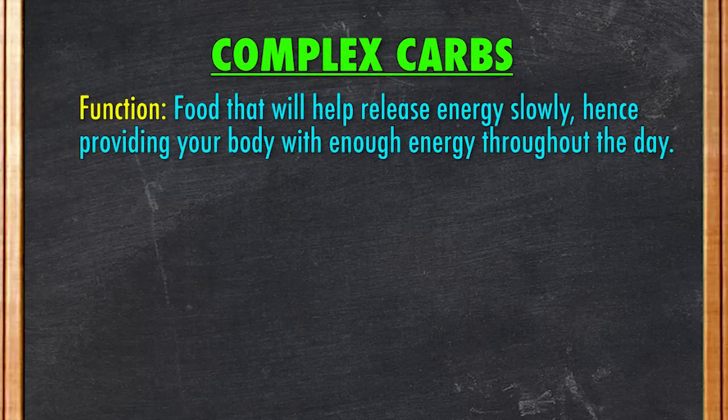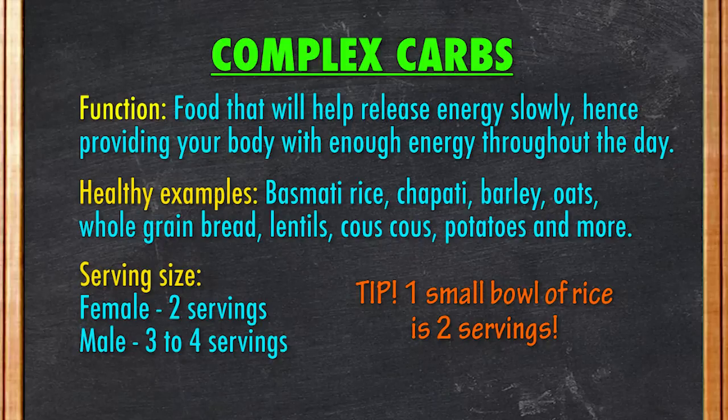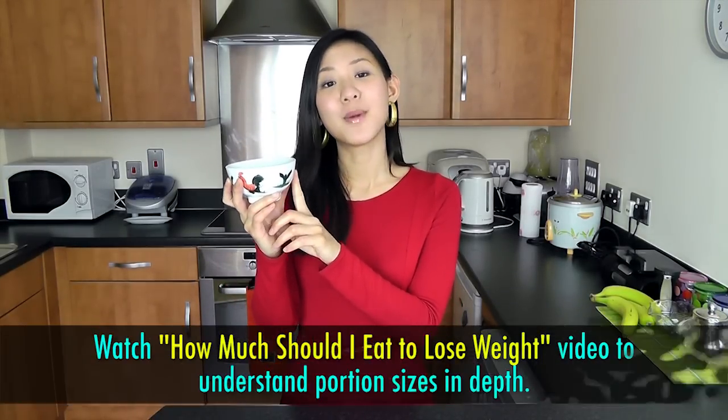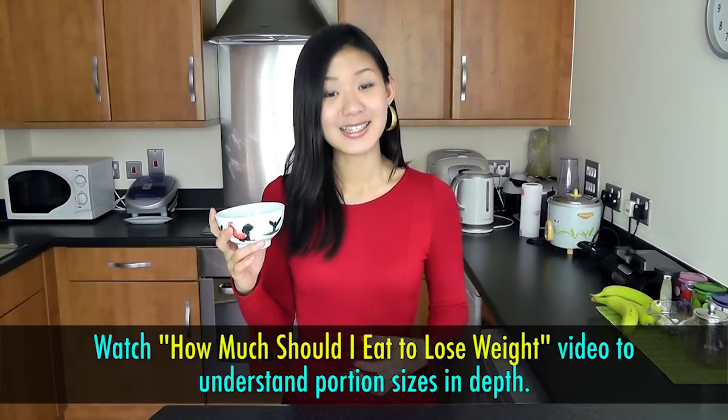So let's start with complex carbs. Complex carbs are food that will help release energy slowly, hence providing your body with enough energy throughout the day. Healthy examples include basmati rice, chapati, barley, oats, whole grain bread, lentils, couscous, potatoes, and more. For a female, aim to have two servings of complex carbs. For a male, you can have three or four servings depending on your size. This one small bowl is two servings of complex carbs. Please do watch my 'How Much Should I Eat to Lose Weight' video to learn more about portion sizes in detail.